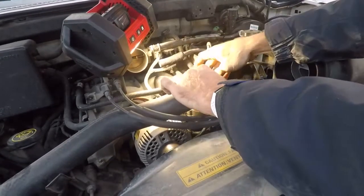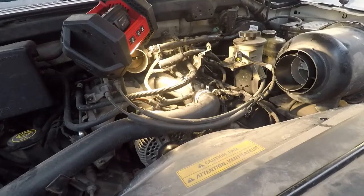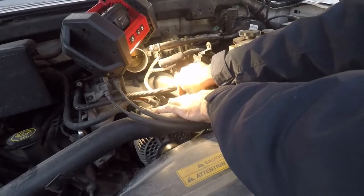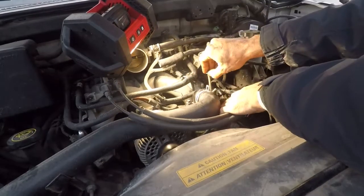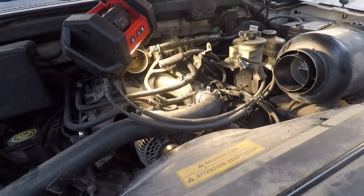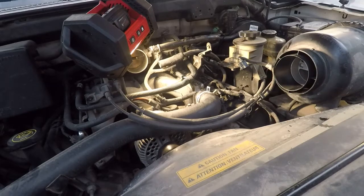Got that on there square now. Going to attempt to put this thing together and see if it won't leak. If not, I may need to go get an o-ring. We've lost a little coolant which we're going to add back in.